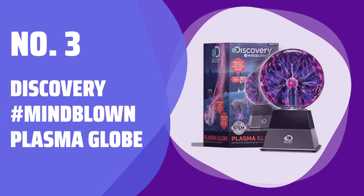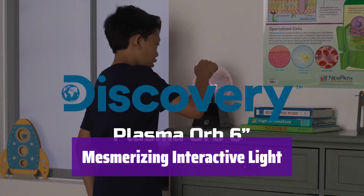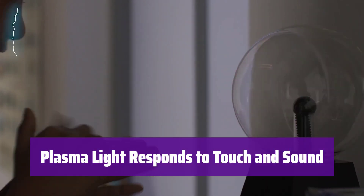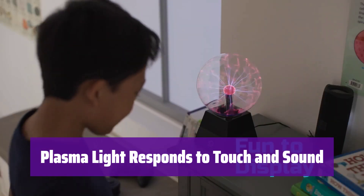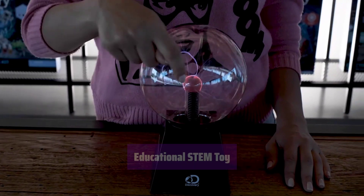Number 3: Discovery Mindblown Plasma Globe. It emits electric currents that dance energetically inside. Watch the light tendrils follow your touch as you place your fingers on its surface. The light reacts to both touch and sound, appearing in shades of pink and purple. Try speaking or playing music to see how it responds. Learn about noble gases and their interaction with electricity — the Tesla coil creates the exciting colorful effects you see.